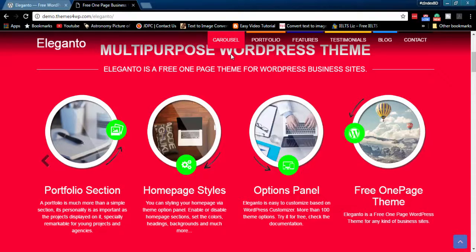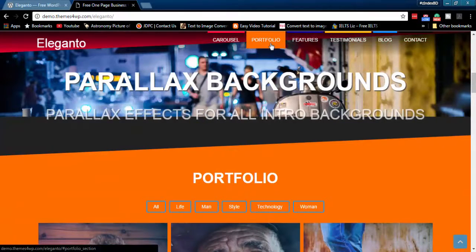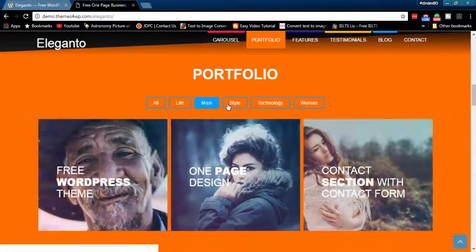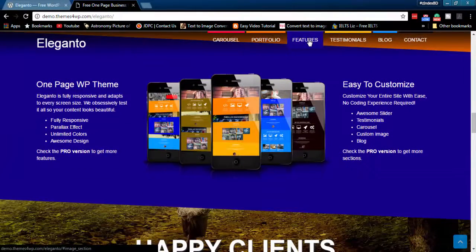Beautiful carousel section. Portfolio section with category support. You can list all of your company features in a beautiful manner.